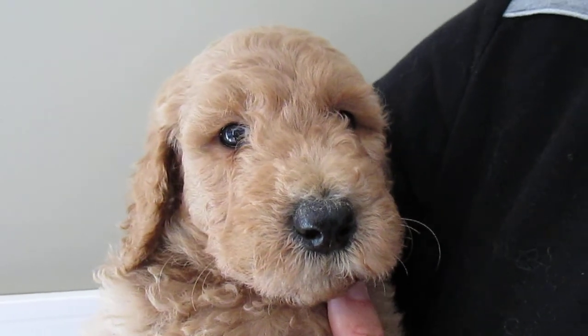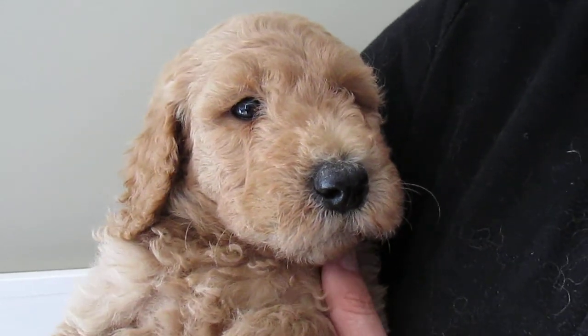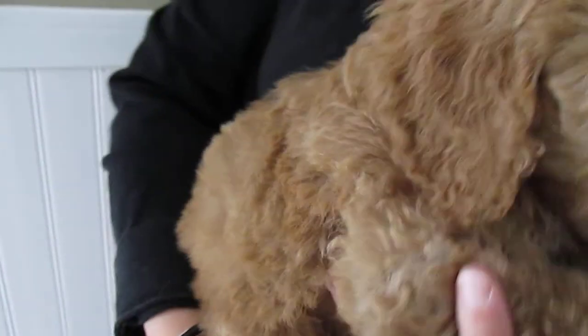Here we have the yellow male from June's Litter. He's a darker golden, definitely. He's a little bit more curly than wavy, but he's absolutely beautiful and he's really sweet.